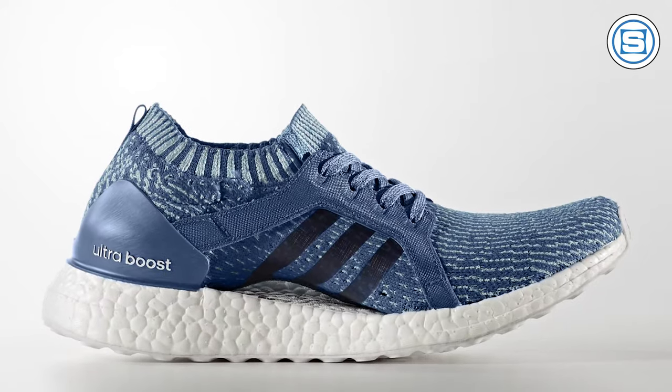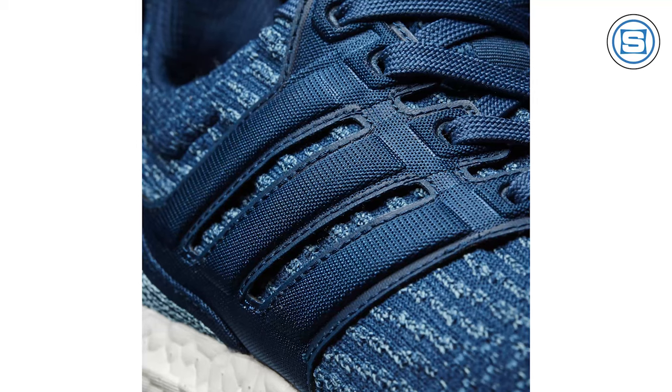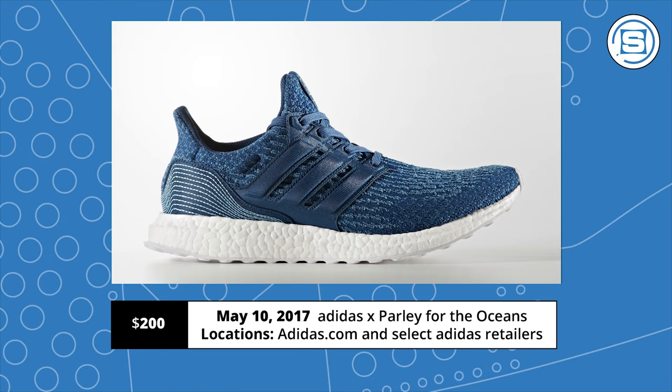Adidas and Parley for the Oceans are linking back up this weekend to add to their collection of environmentally conscious sneakers. The Adidas Parley pack features ocean-inspired colorways of the Ultraboost, the Ultraboost X, and the Ultraboost Uncaged. All the sneakers were created through Parley's AIR strategy of turning plastic debris from the ocean into functional pieces. Eleven plastic bottles went into creating each pair, with the laces, heel webbing, heel lining, and sock liner made from recycled PET materials. The sneakers also feature Primeknit and Ultraboost cushioning. The Adidas by Parley pack drops on May 10th at a retail price of $200.